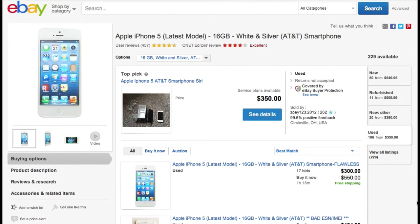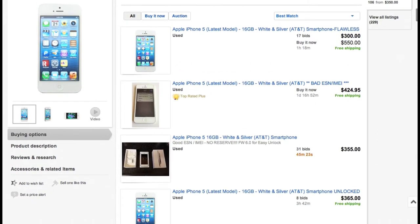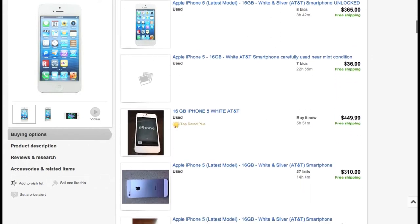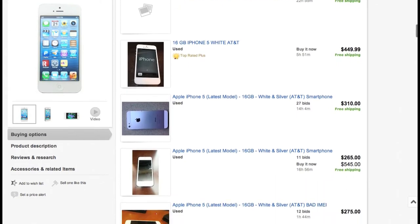For the most bang for your buck, there's the online giant eBay. eBay claims prices for an iPhone 4S in good condition average around $300, with iPhone 5 prices coming in as high as $590. Keep in mind that eBay may get you the most money, but also requires the most effort.